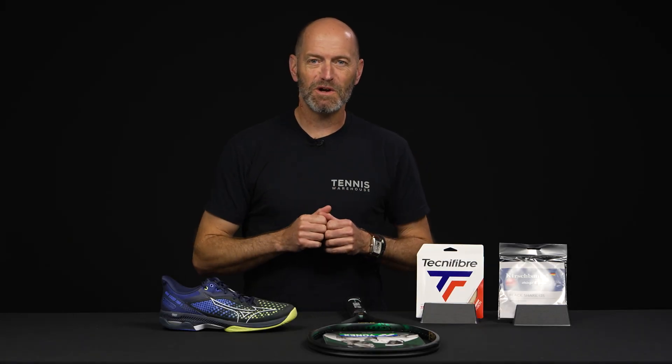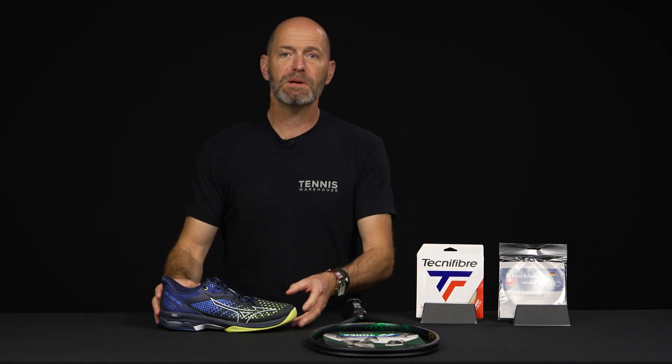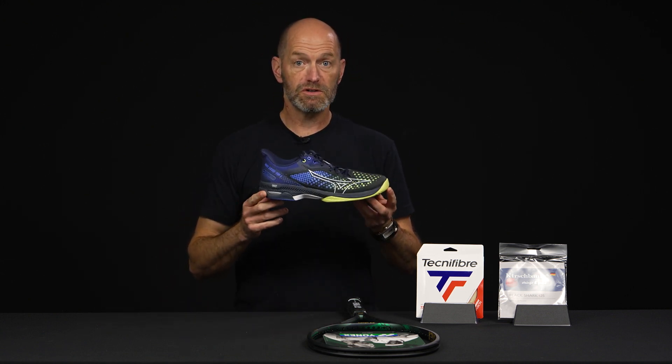Hi, I'm Chris Edwards. Welcome to this week's Tennis Warehouse vlog.